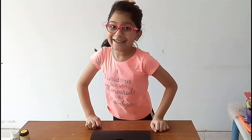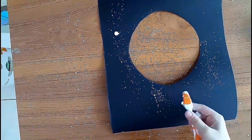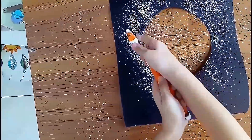Here comes the fun part. Take any hole punch brush, dip it in watercolor, and sprinkle some color on the paper.